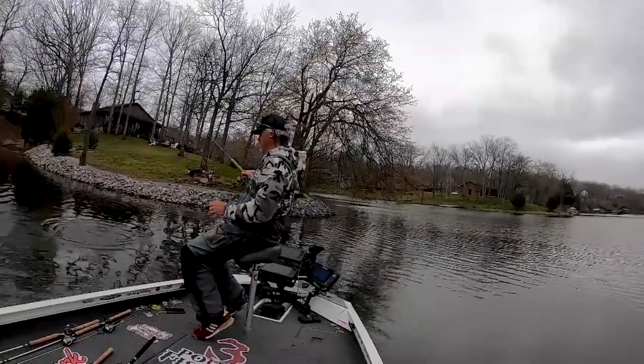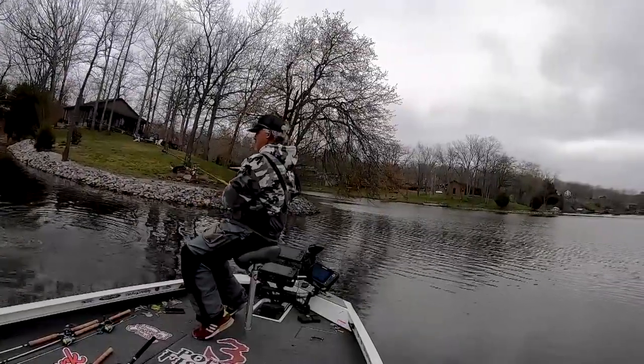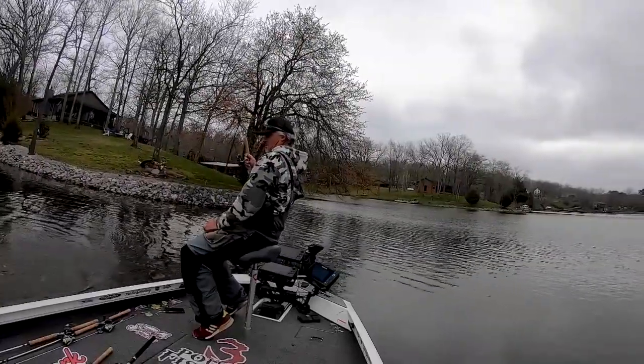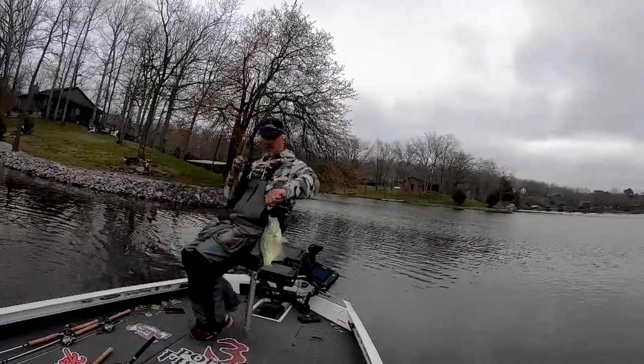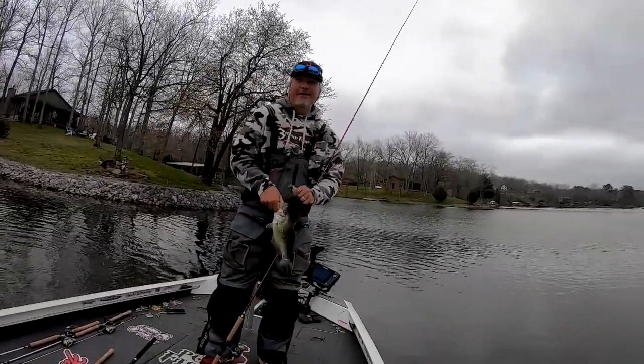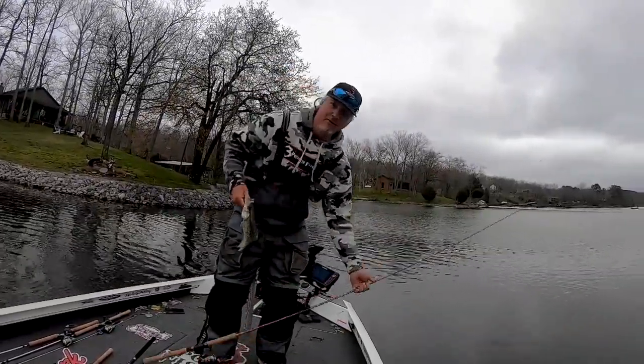That's a good fish right there. He came out of nowhere. Oh, baby. Look at that fish. That's a beautiful fish. Well, good morning, folks.